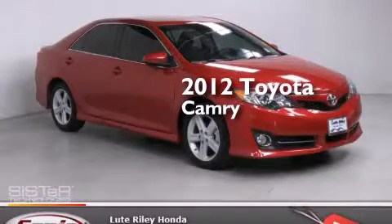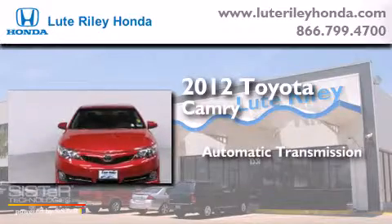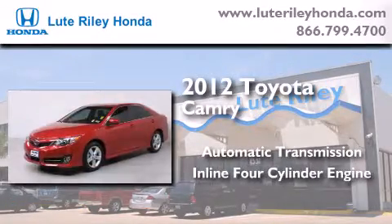This is a 2012 Toyota Camry. This four-door sedan has an automatic transmission and an in-line four-cylinder engine.